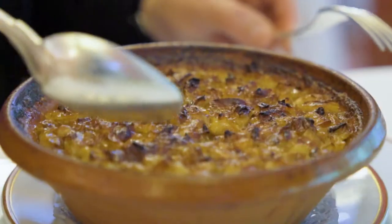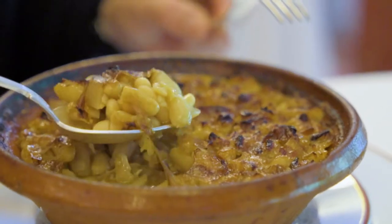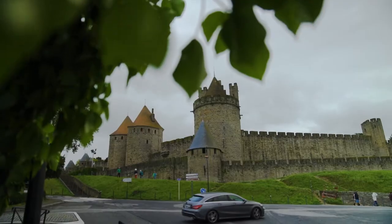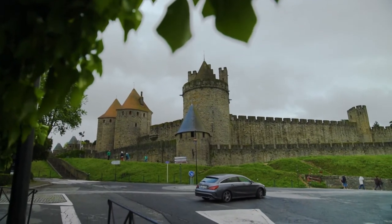Hello and welcome to the Best of Tesla Tour. Today we feature cassoulet, one of the most famous French dishes, and Roquefort cheese, both in the picturesque Occitanie region.